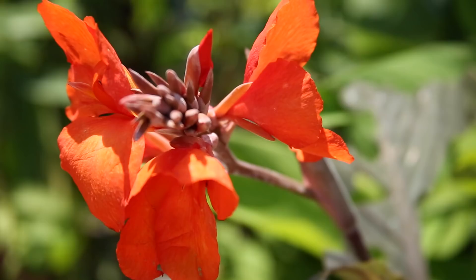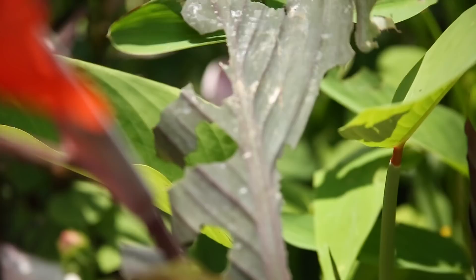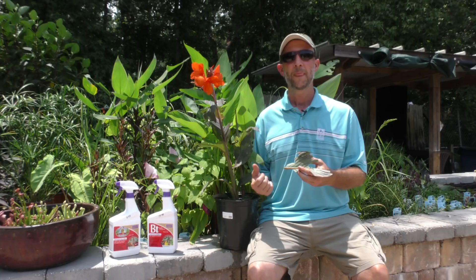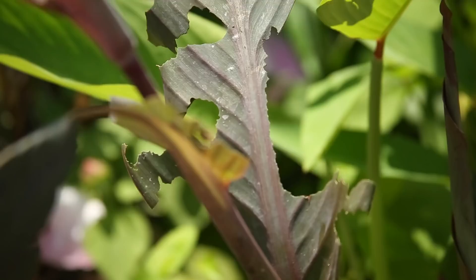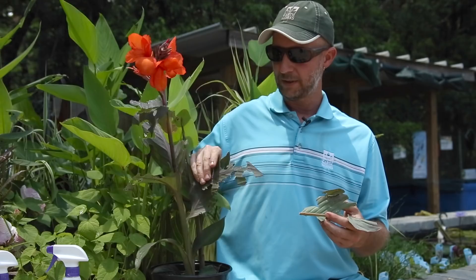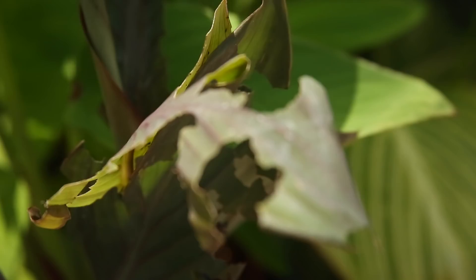An otherwise healthy plant can be decimated by caterpillars sometimes seemingly overnight. I found another of the leaf rolling caterpillars right here. This canna lily is in perfectly good health, but you can see that the leaves are getting torn up. One, even two caterpillars can strip the leaves in a very short period of time. That's why it's important to be diligent and observe your plants in the garden.